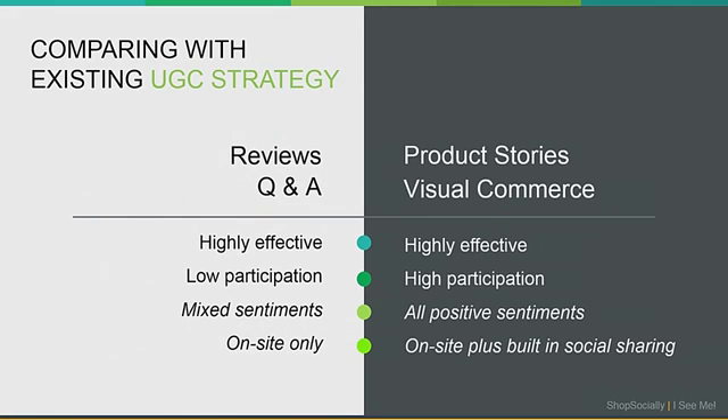Typically reviews and Q&A are only on your website — it's only an on-site strategy. With product stories and visual commerce, there is a built-in social sharing strategy as well. You're getting both the off-site and on-site benefit. The off-site benefit is when content gets shared on social channels, generating word-of-mouth recommendations and referral traffic back to your site. When shown on-site, it's helping with conversion rate as well as SEO rank.